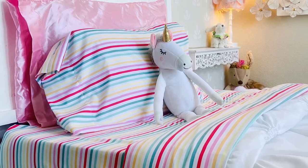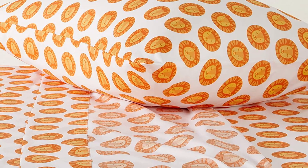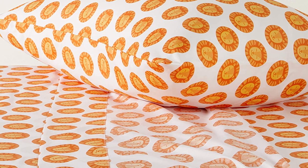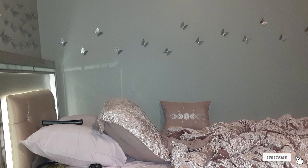The fitted sheet features all-around elastic to ensure it stays in place and works on mattresses up to 16 inches deep. All pieces in this set are machine washable. Choose from a wide range of patterns and colors, and from twin, full, or queen sizes.